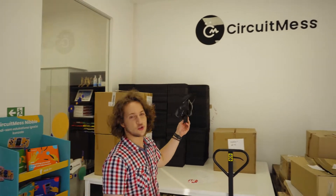Hi guys, my name is Albert and I'm the CEO of CircuitMess, and I'm going to give you a short tour of our main office here in Zagreb, Croatia. CircuitMess — the name comes from two words: the word 'circuit' because we make circuits, electronics, and the word 'mess' because we are a huge mess.